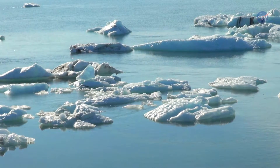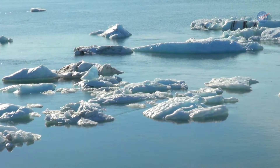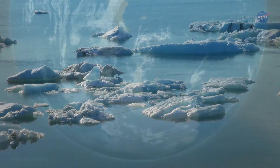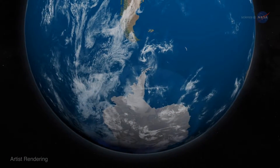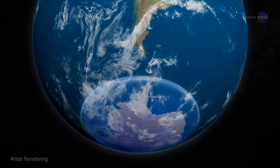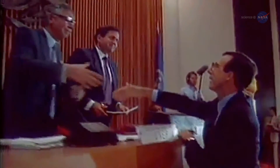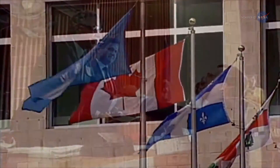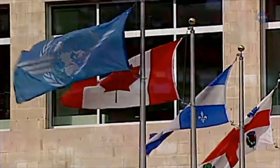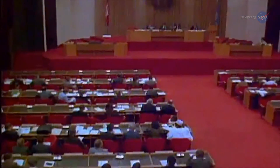30 years ago, researchers announced that ozone concentrations high in the atmosphere over the South Pole had hit an all-time low. This critical layer of the atmosphere that shields us from the sun's harmful UV rays had a hole in it, and that hole was rapidly expanding. This discovery led to the Montreal Protocol, an international treaty that regulates production of ozone-destroying chemicals, like chlorofluorocarbons or CFCs.